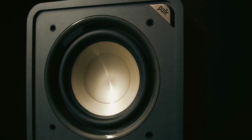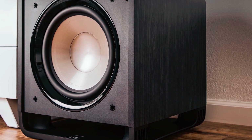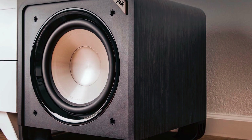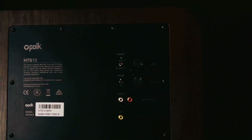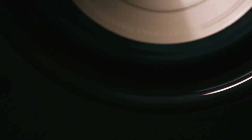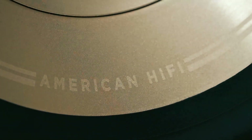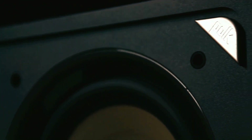It offers universal compatibility and versatility with LFE and stereo line-level inputs, allowing you to pair it with Polk's signature speakers or create a complete home theater setup. The rear panel controls — including volume, low-pass filter, and phase toggle — ensure easy customization for optimum bass levels. Embrace modern elegance with the Polk Audio AM7000-416S, featuring sleek rounded corners and a detachable grille, with a stylish design that effortlessly complements any home decor.